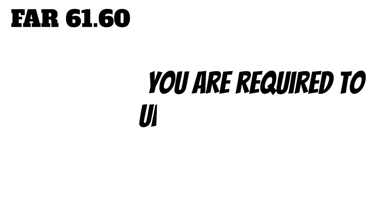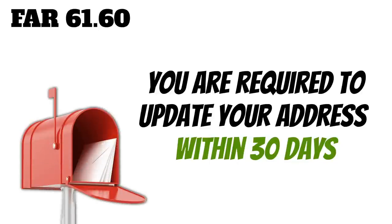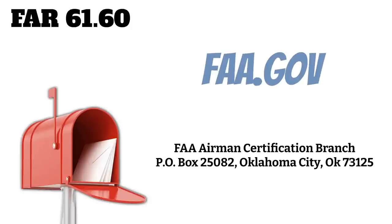One other thing that's going to help make it easier for search and rescue teams, the FAA, and the NTSB is to make sure that your address is up to date in the FAA system. According to FAR 61-60, you are required to change your address within 30 days when you move to a new address. If you don't, you are not allowed to exercise your pilot privileges until you do that. You can update that on FAA.gov or send a written request by mail.